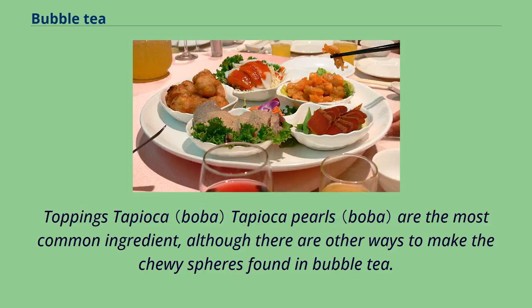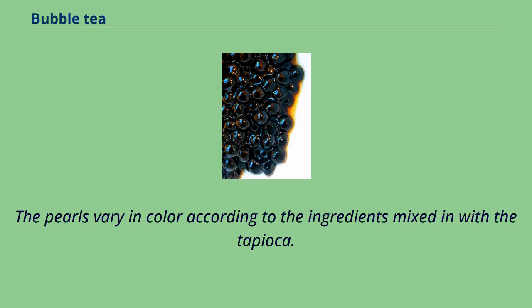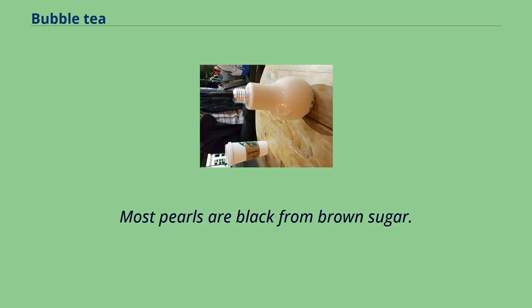Tapioca pearls are the most common topping ingredient, although there are other ways to make the chewy spheres found in bubble tea. The pearls vary in color according to the ingredients mixed in with the tapioca. Most pearls are black from brown sugar.